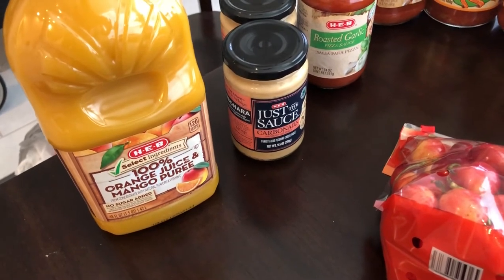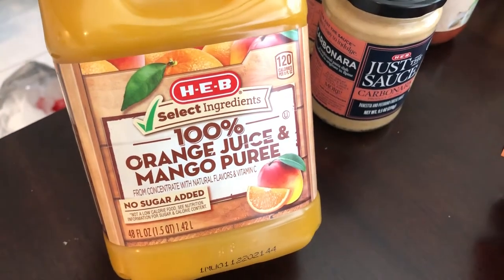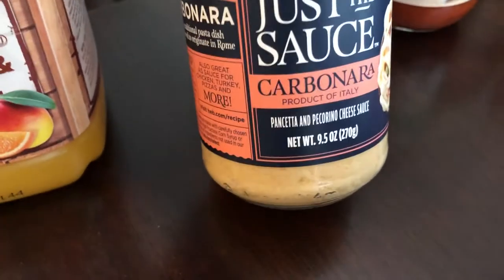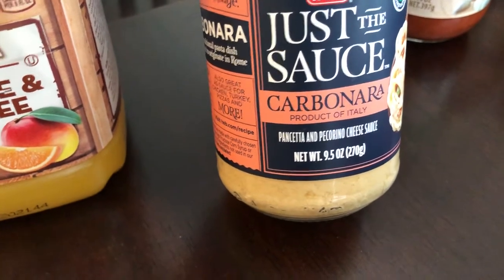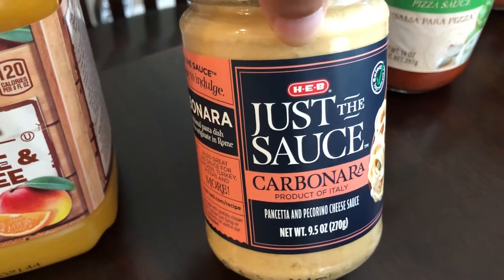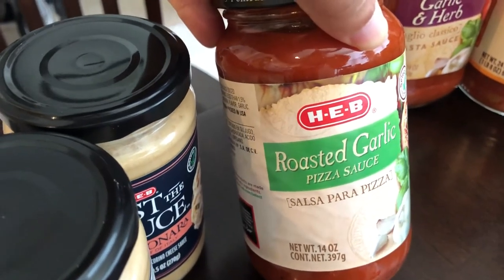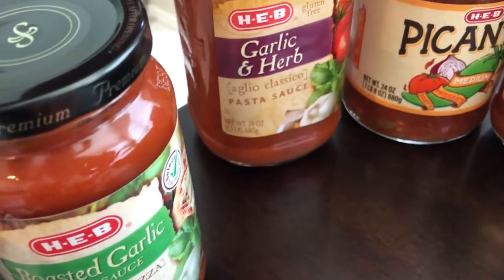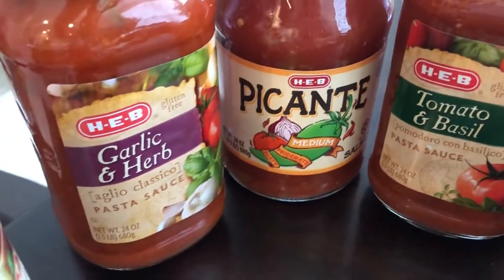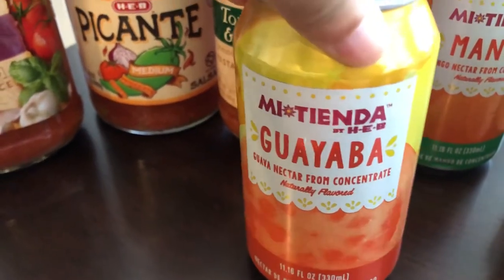I'm back with part two — and there is going to be a part three. I got HEB juice for my husband — orange juice in mango puree. I got two jars of carbonara sauce with pancetta and pecorino cheese; you just add pasta. I like carbonara but I don't like that it usually has egg yolks — this one doesn't, so I was excited about that. I got some pizza sauce with roasted garlic for the pizzas we're going to be making, garlic and herb pasta sauce, tomato and basil pasta sauce, and a large jar of medium picante sauce. I also got a couple of juice drinks for my husband.